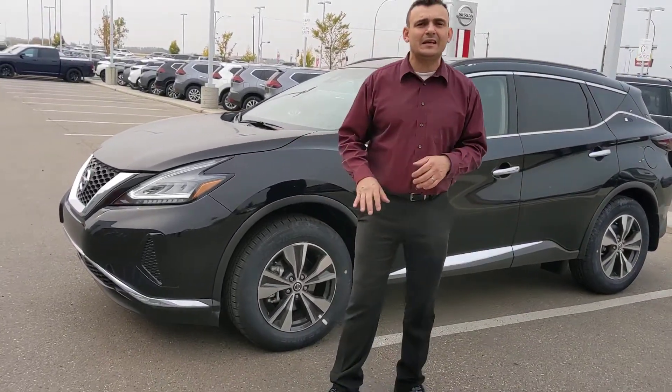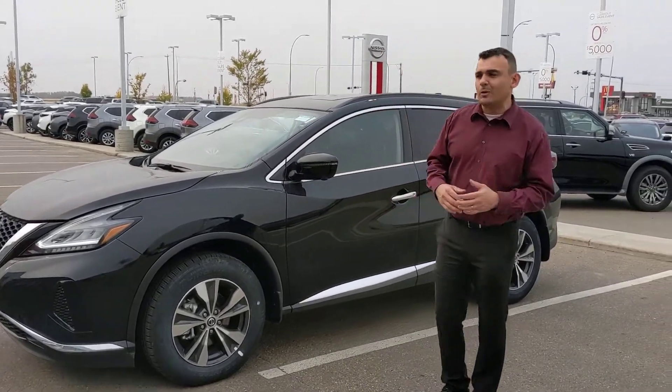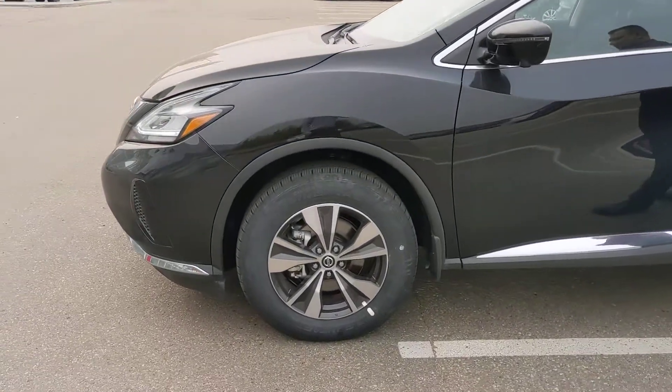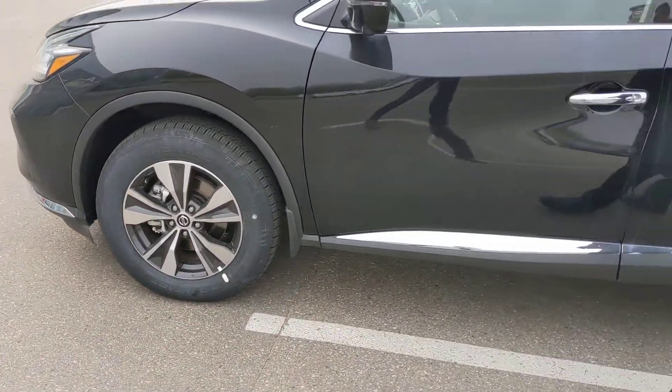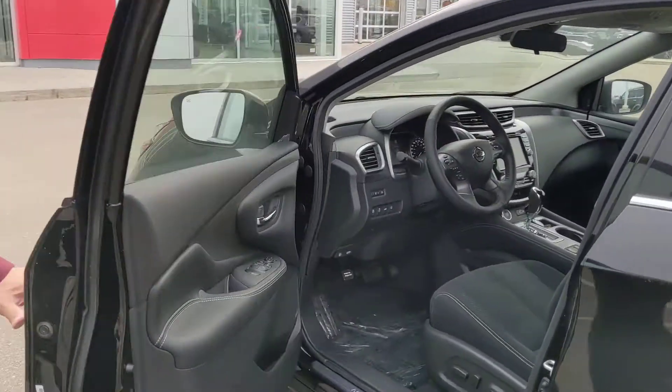Full LED headlights on the Murano, so it's nice and bright at night time. You still get your forward emergency braking, blind spot monitoring, and lane departure warning — all to keep you safe on your daily commutes. On the side here, the Murano has 18-inch alloy wheels with premium all-season tires and Nissan Intelligent All-Wheel Drive, just like the Rogue had.